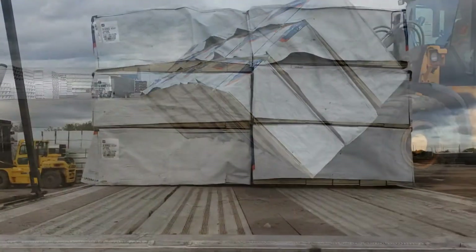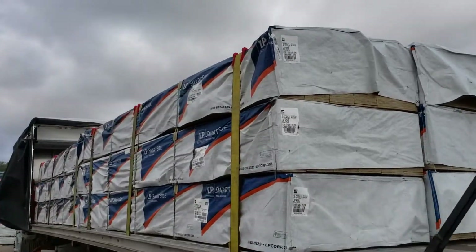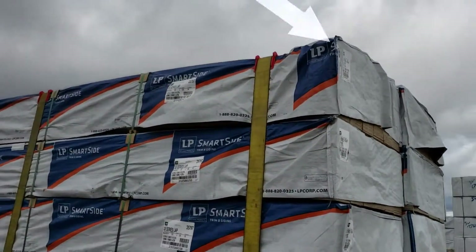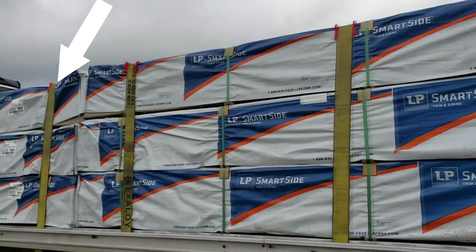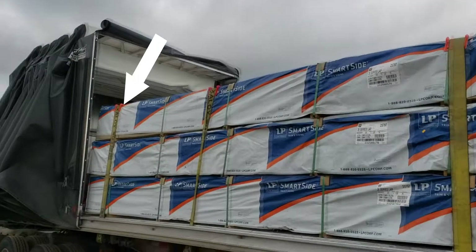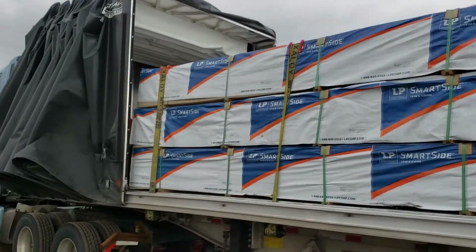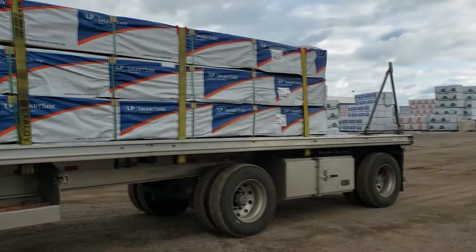Here's how it looks after I put the straps with the edge protectors. Just in case it gets damaged, I put them on — that's how it looks. It's a nice and easy load. Okay, thanks for watching.